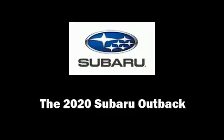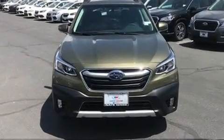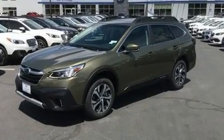Experience driving perfection in the 2020 Subaru Outback. Under the hood, you'll find a four-cylinder engine with more than 170 horsepower, providing a smooth and predictable driving experience.